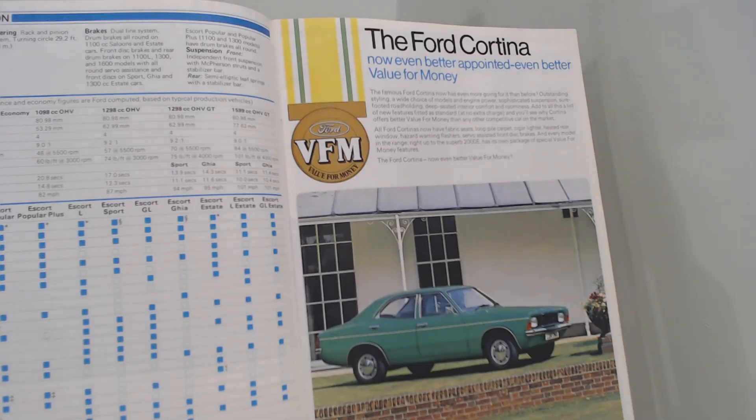Next Ford Friday we'll be looking at the Ford Cortina for 1975 — still talking about value for money. So there you go, the Ford Escort for 1975. Which Escort from that range would you choose as your Christmas present? We'll continue up the Ford range over the next few weeks in our lead-up to Christmas. Thank you so much for watching — please like and subscribe, and look out for tomorrow's Saturday Special on a special edition car. Take care, all the best, see you very soon — goodbye.